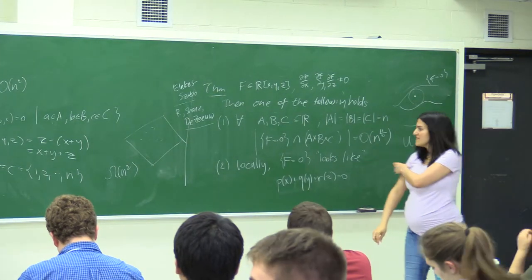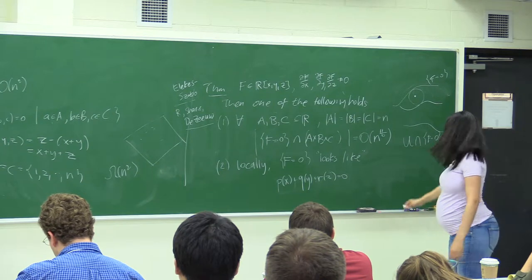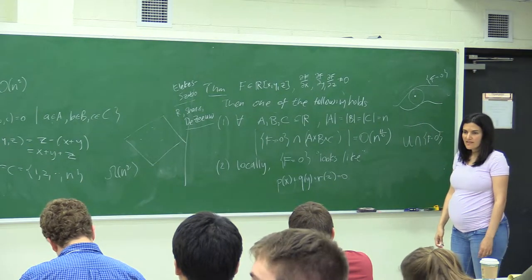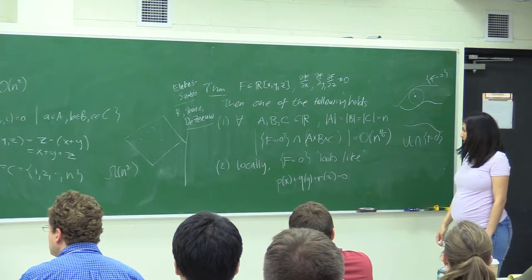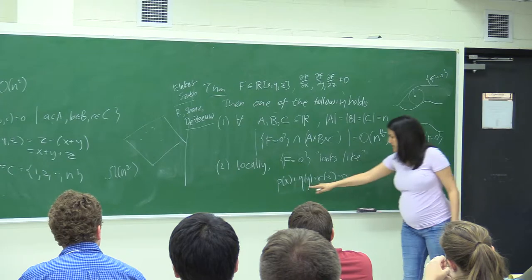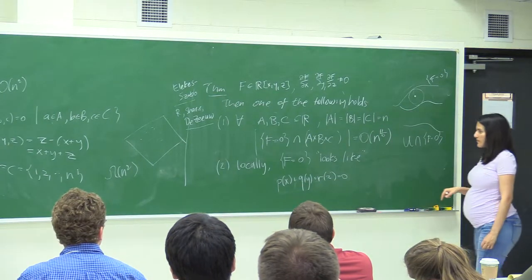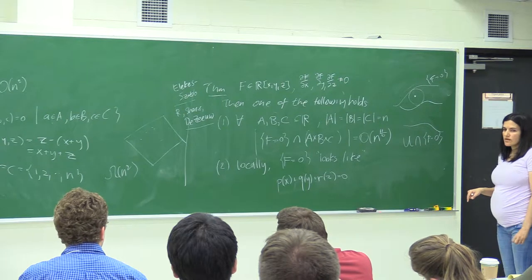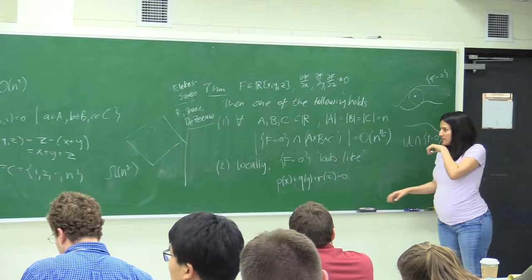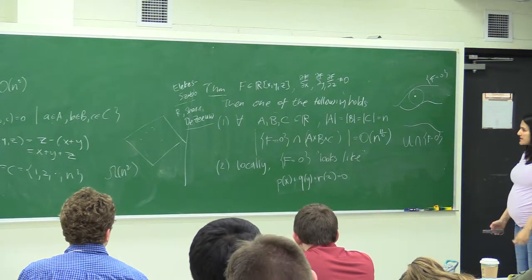Question: you said that for almost every point on the variety you can find a neighborhood such that it looks like this — yes — and that doesn't imply that F is globally of that form? No, so F is a polynomial. For every neighborhood you have different functions P, Q, and R.